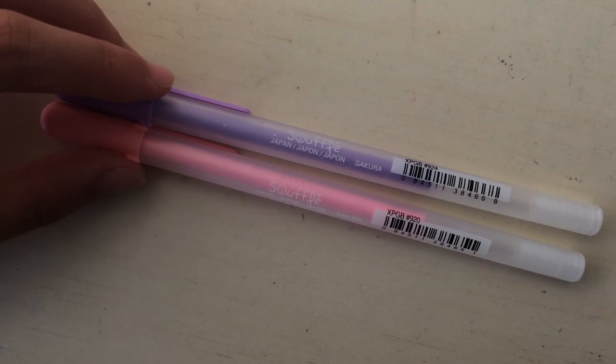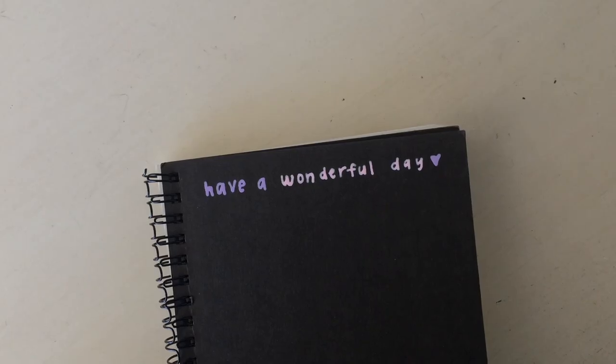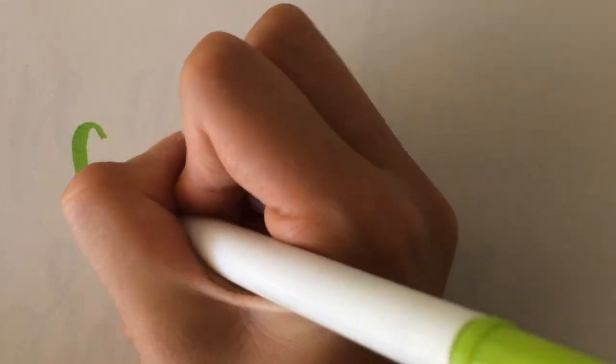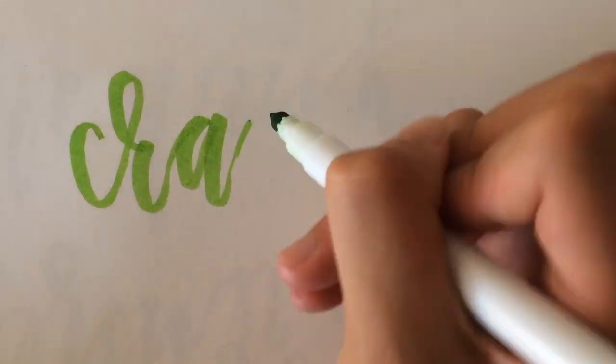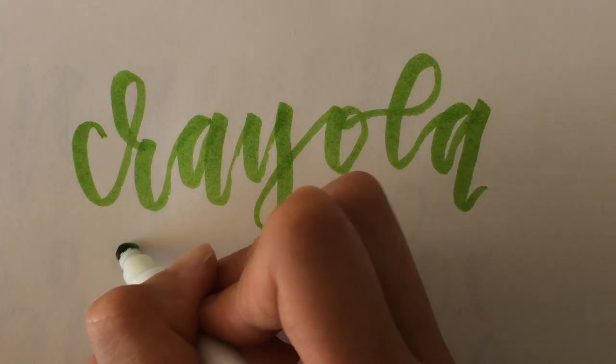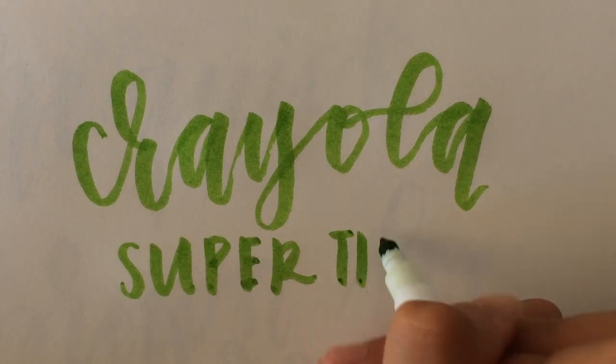Next are these Sakura Souffle Gel Pens in the colors Pastel Pink and Purple. After that are these Crayola Super Tips in a set of 10. I love using these markers to do marker calligraphy, and I was actually wondering if anyone was interested in seeing a tutorial with tips and tricks on how to improve their marker calligraphy, so comment below if you're interested.